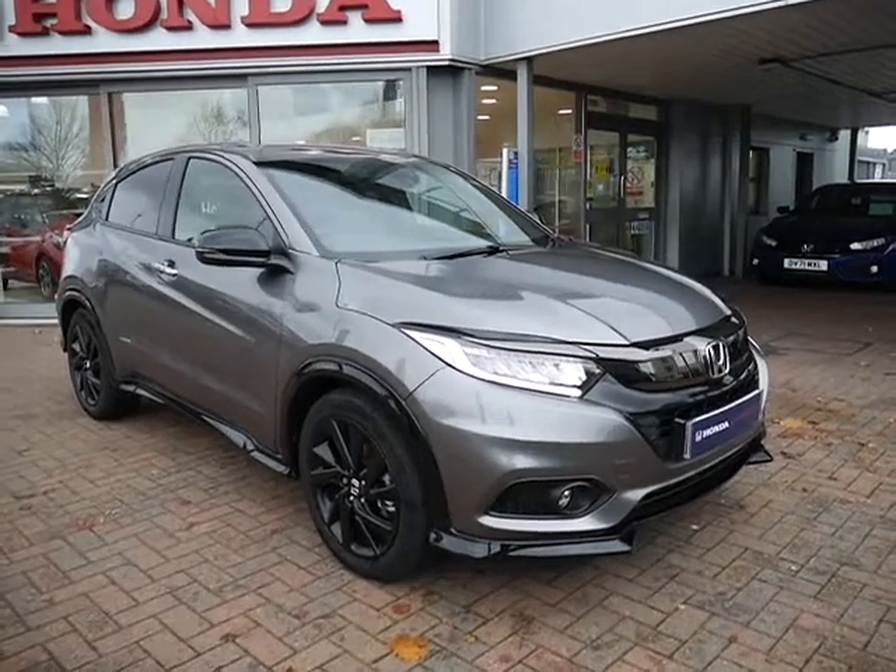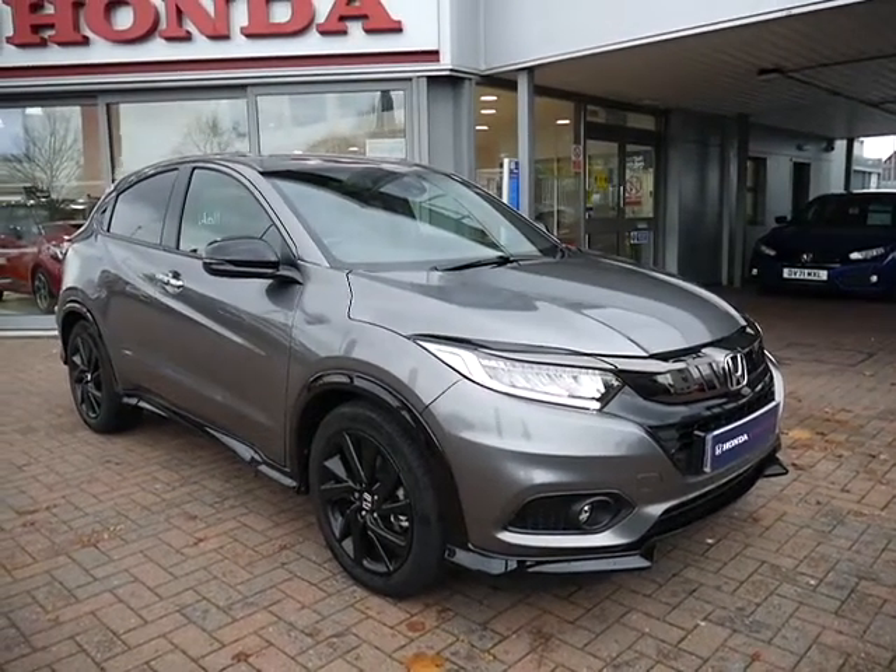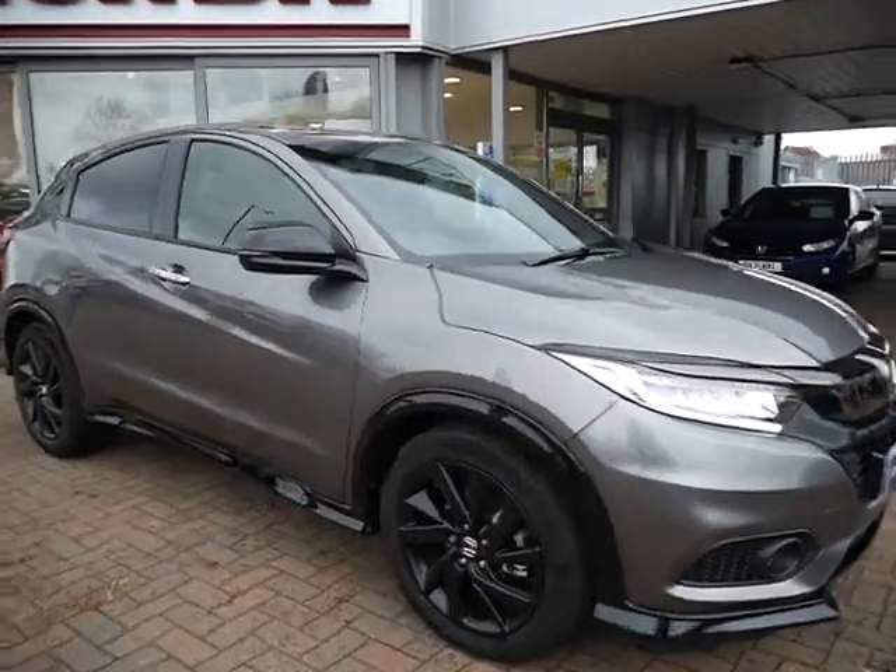Hello and welcome to JT Hughes. Today I'll be showing you around one of our used Hondas. This is a Honda HR-V.